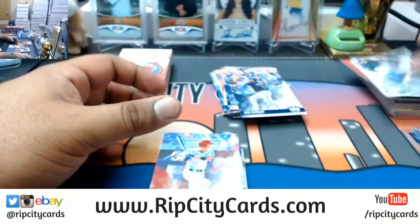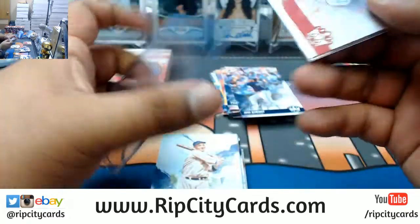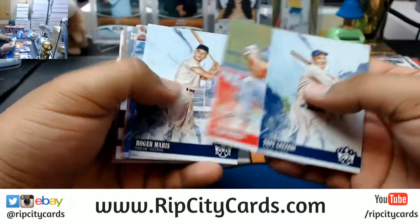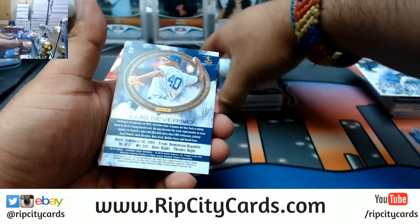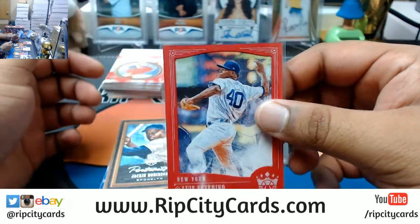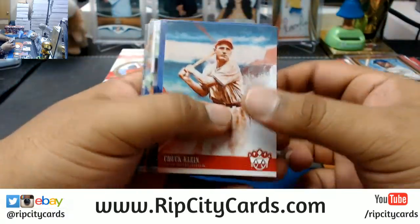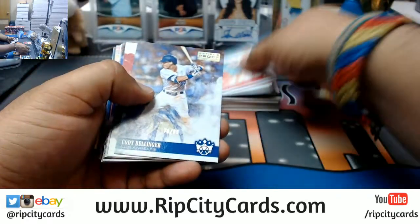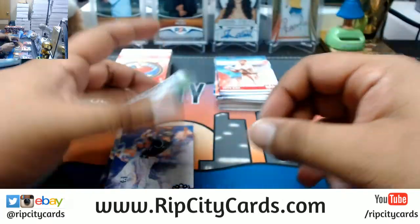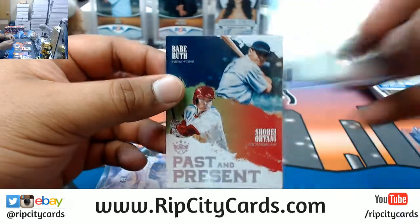Mickey Mantle Trophy Club. Shohei Otani Angels base card. Louis Severino Yankees, Jackie Robinson Dodgers portrait. Cody Bellinger to 99 Dodgers - gotta random this one. Babe Ruth of the Yankees, Shohei Otani of the Angels past and present insert - nice.